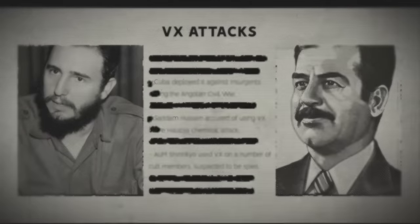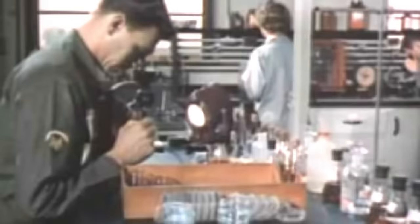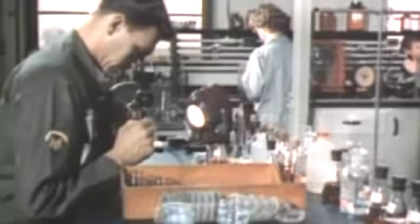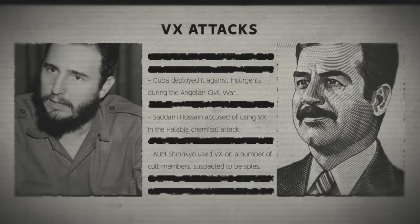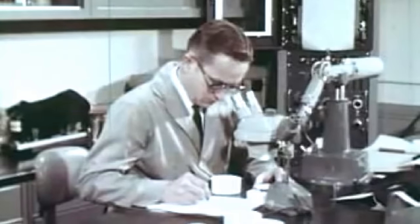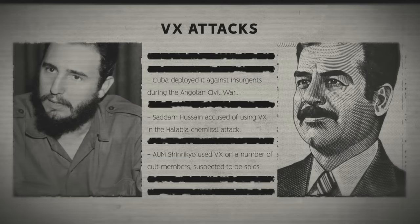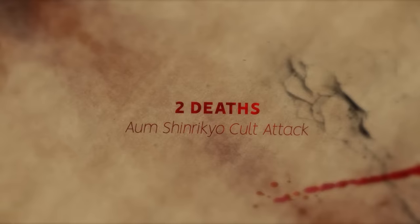Since then, VX has been used in several attacks against humans. In 1988, the UN found that Cuba had deployed it against insurgents during the Angolan Civil War, discovering traces in soil, water, and plant samples from areas of counter-insurgency operations. Saddam Hussein was also accused of using VX — particularly in the Halabja chemical attack — though he denied it. Traces were found on warhead remnants. In 1994, Japanese cult Aum Shinrikyo began synthesizing VX themselves, using it on cult members suspected of being spies, leading to the deaths of two men.